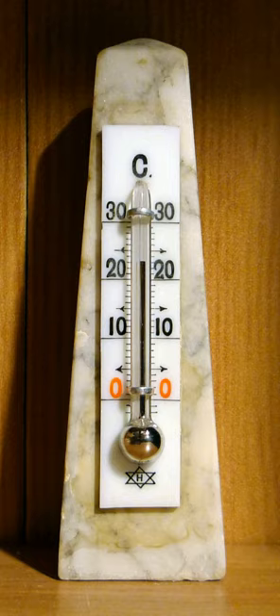Old thermometers were all non-registering thermometers — that is, the thermometer did not hold the temperature reading after it was moved to a place with a different temperature. Determining the temperature of a pot of hot liquid required the user to leave the thermometer in the hot liquid until after reading it. If the non-registering thermometer was removed from the hot liquid, the temperature indicated would immediately begin changing to reflect the temperature of its new conditions.